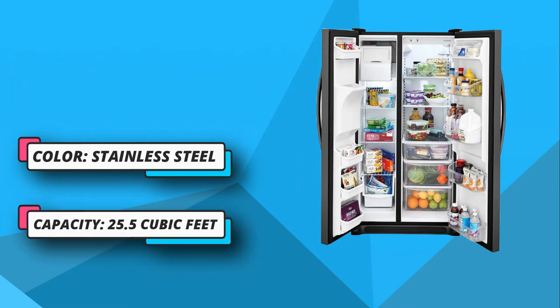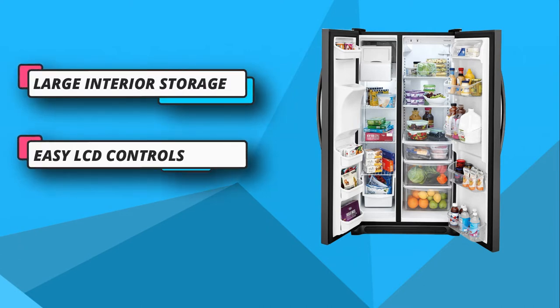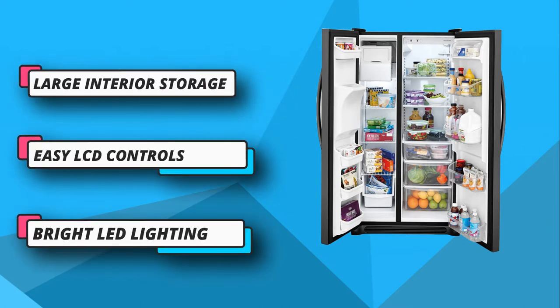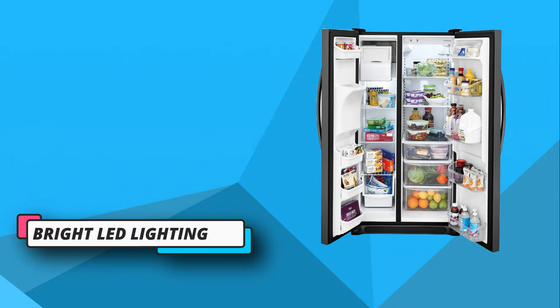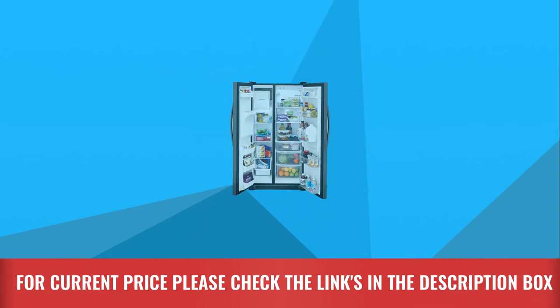This impressive refrigerator has edge-to-edge shelves, and the interior storage is also adjustable. The freezer section isn't far behind either — you can store oversized groceries and reach items quickly with the help of sliding wire baskets. For current price, please check the links in the description box.